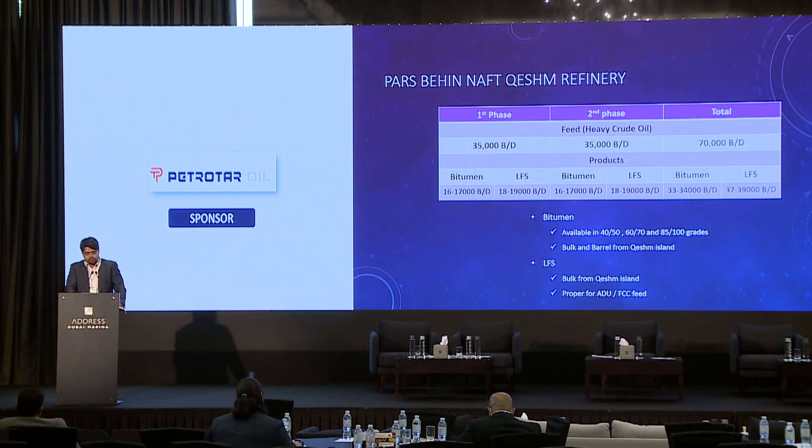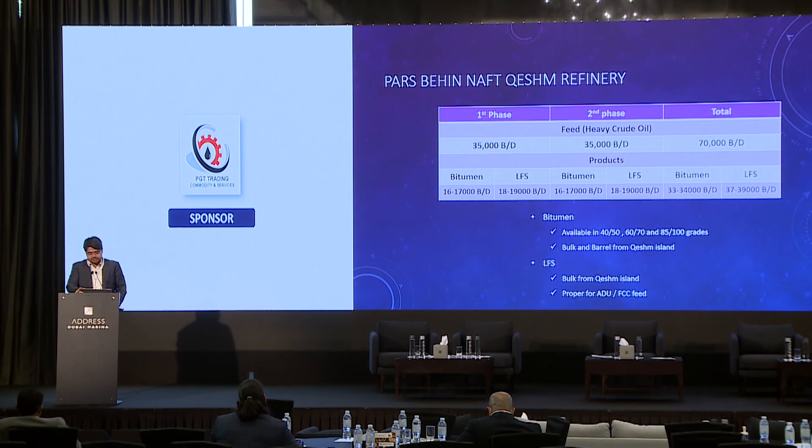Thank you all for listening. It was a pleasure being here today.